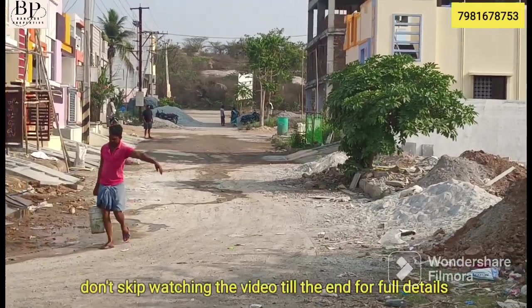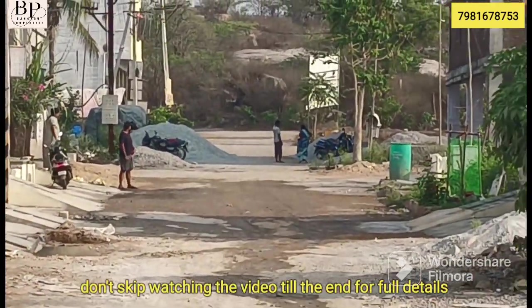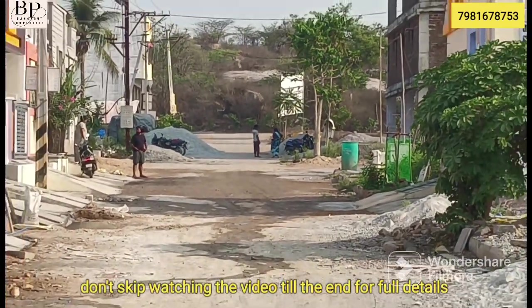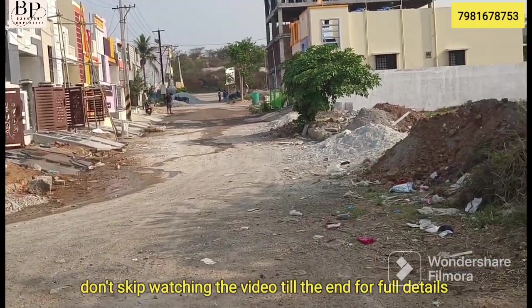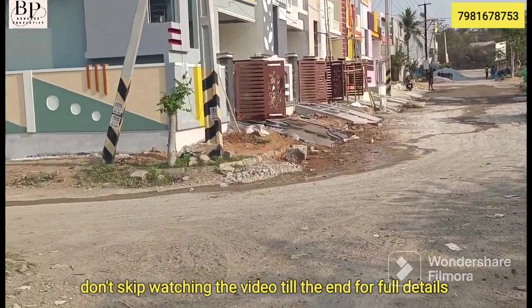Hi viewers and subscribers! Welcome back to Bangaru Properties! Today, we have a beautiful individual location. This is fully furnished and I'm going to show you the same video.